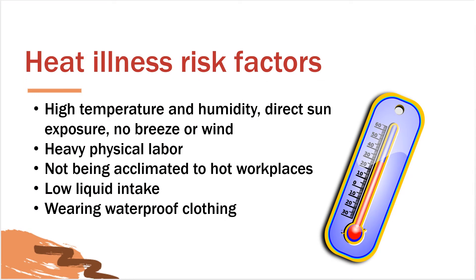There are certain heat illness risk factors to be aware of, just to name a few: high temperature and humidity, direct sun exposure, no breeze or wind, heavy physical labor, not being acclimated to hot workplaces, low liquid intake, and wearing waterproof clothing. Now we'll take a closer look at some of them.